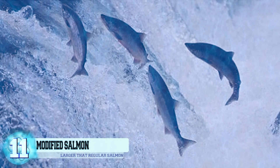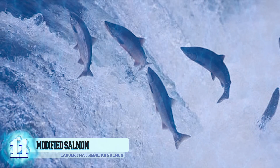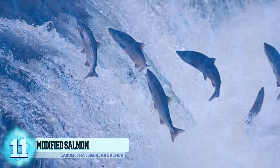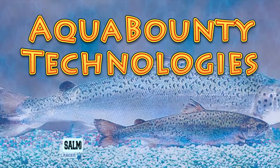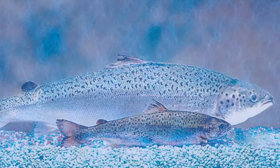Number 11: Genetically Modified Salmon. Back in 2015, the FDA approved the AquaAdvantage Salmon into the United States food supply — it is the first genetically modified animal to do so. The company AquaBounty Technologies created this salmon, which is capable of growing to twice the size of a regular salmon in about half the time.